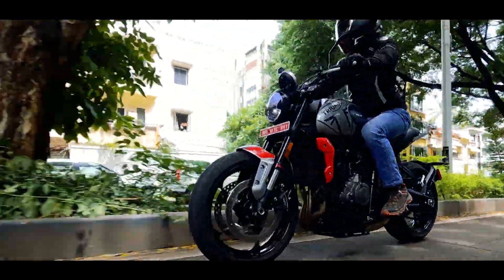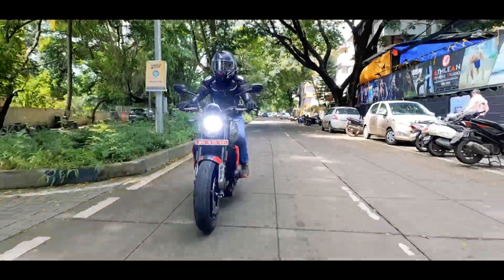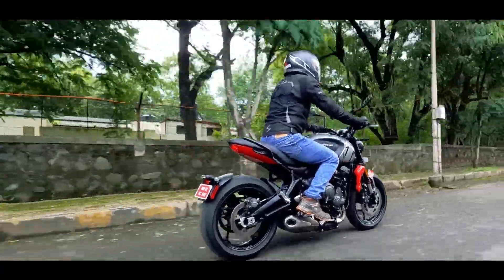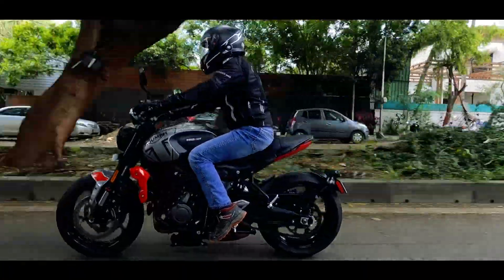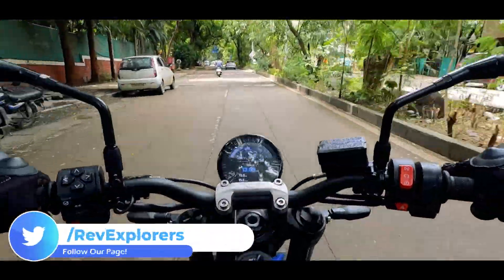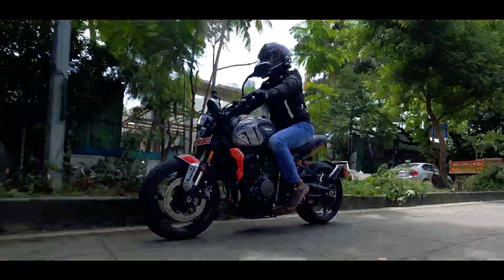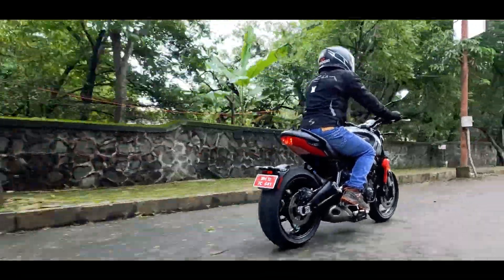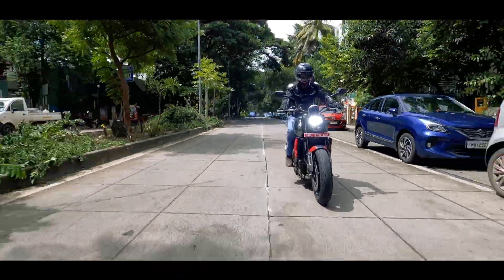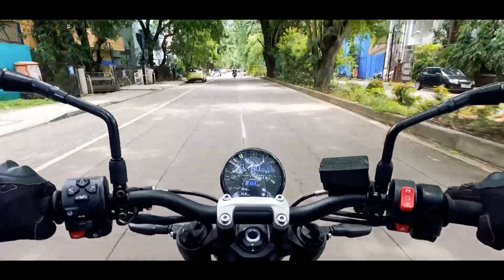The suspensions are at the value end for the Trident, and hence the front forks are not adjustable and the rear ones get preload adjustment only. Both do their job pretty well — they give a nice damped feeling and can easily take on the rough patches. The rear is not really bouncy and gives a good riding experience. Under heavy braking there is a significant dive in the front, and you will need to adjust the preload for luggage and pillion, else you might scrape that underbelly. The suspensions maintain good stability at high speeds and corners by providing good feedback to make the rider confident.